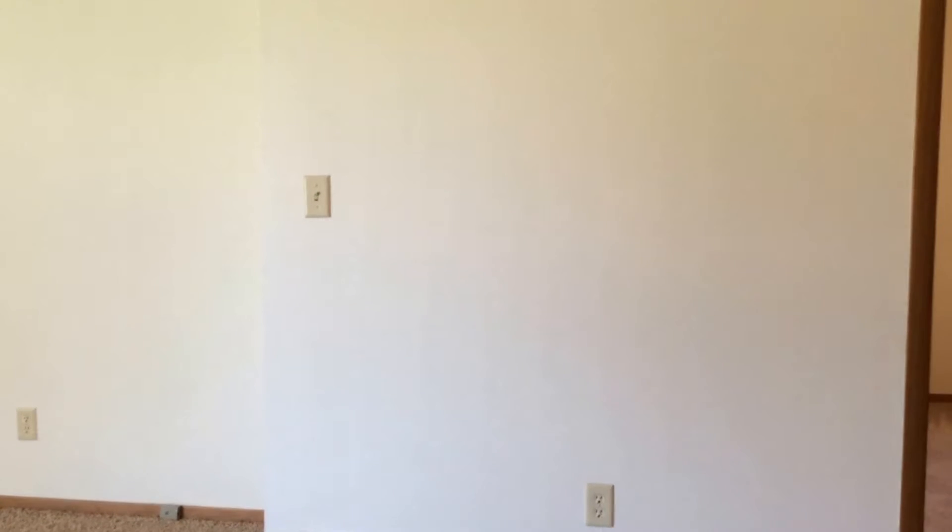This is Kaylee from Real Property Management doing a marketing video of 3004 Phillips Avenue.